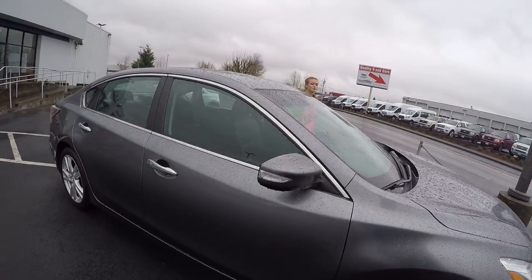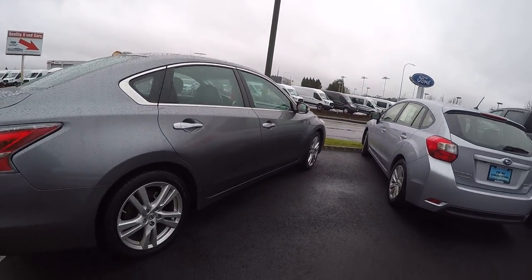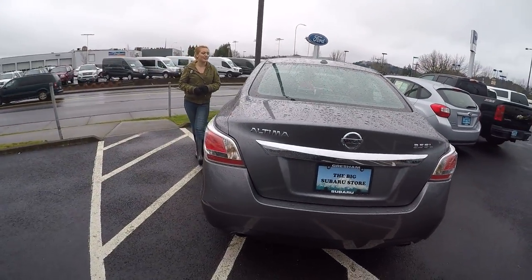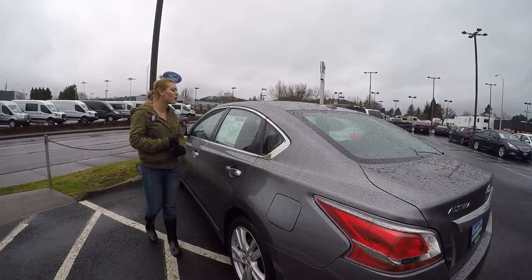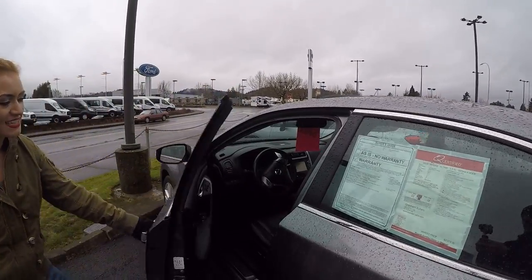As you can see it's this beautiful chrome silver in great condition on the outside, and since you're an Oregonian I know you're gonna love this perk. This car is not only a sedan four-door, it has dual automatic temperature control. So let's take a look on the inside.